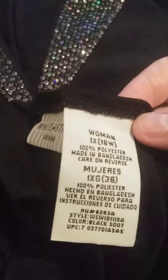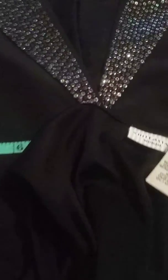It is also a large, 1X, 16 wide, women's. It comes from the White Stag product.